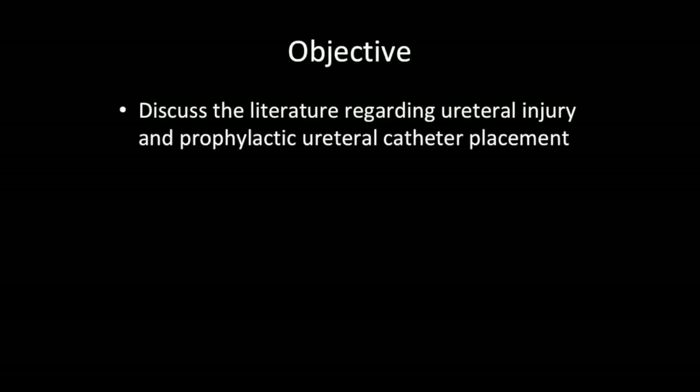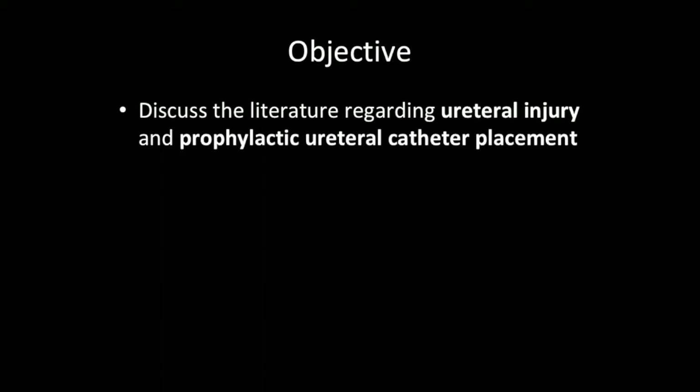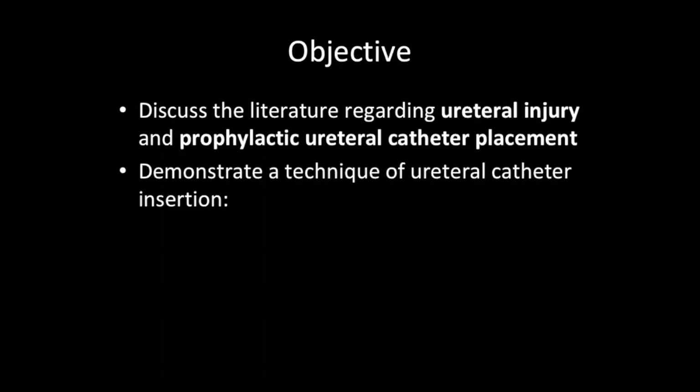Objective. First, we will discuss the literature regarding ureteral injury and prophylactic ureteral catheter placement. Then, we will demonstrate a technique of ureteral catheter insertion.